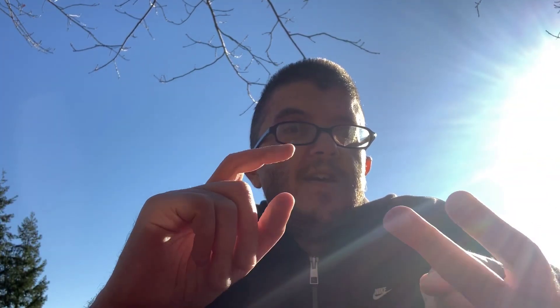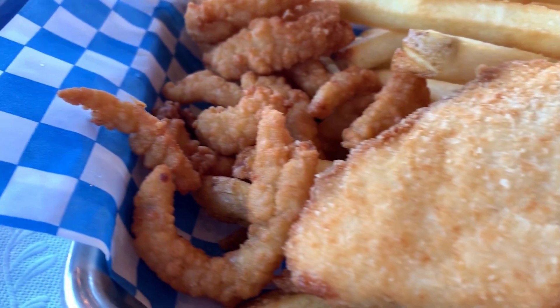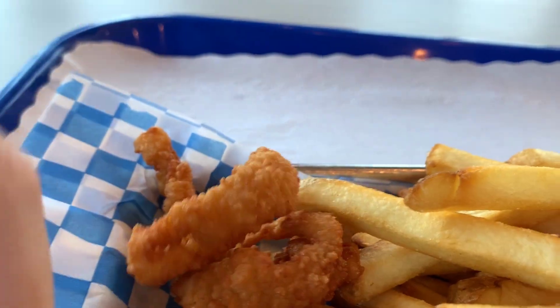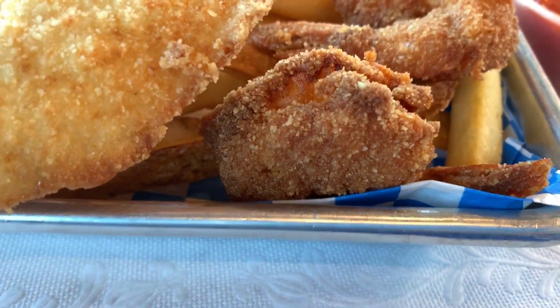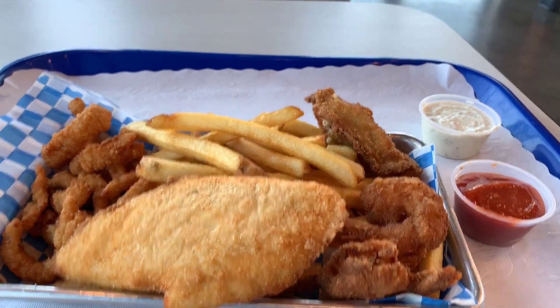I got myself the Captain's Platter, which pretty much has all the main fishes on it — the cod, the clam strips, two pieces of prawn, a fried oyster, and it comes with french fries.